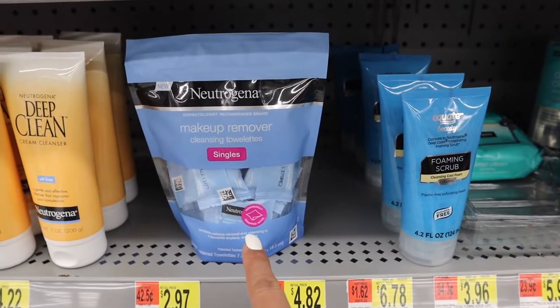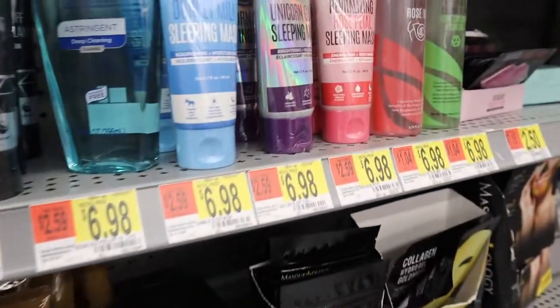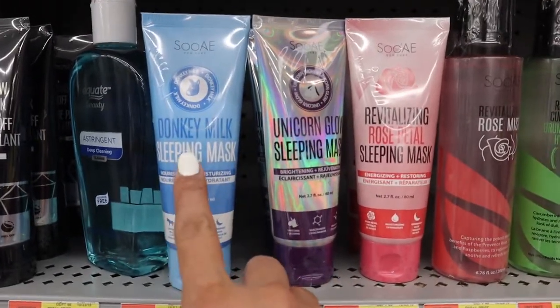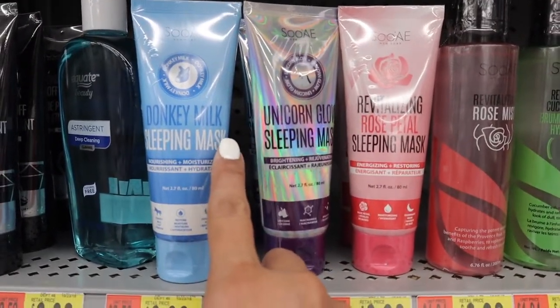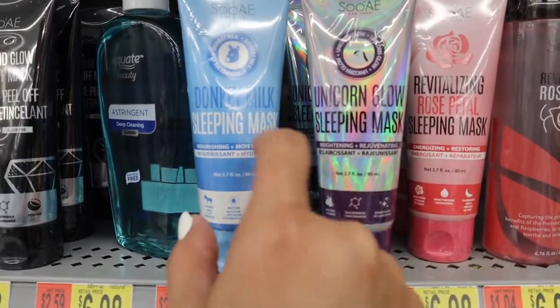How cute are these cleansing singles? But this is funny — Donkey Milk. What in the world? Unicorn Glow. This one is hilarious.